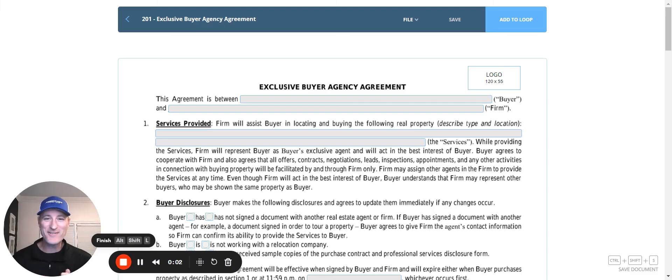Hey, good morning, Choice Residential. Hope today's off to a great start. So today we are talking about the new revised version of the exclusive buyer agency agreement. This is the October 2024 revision. There's a 30-day grace period in order to start using this version of Form 201, the exclusive buyer agency agreement.